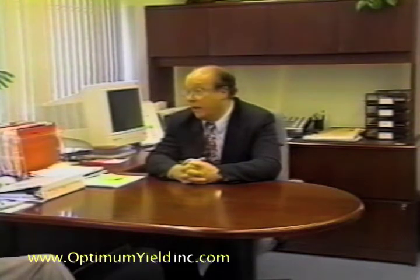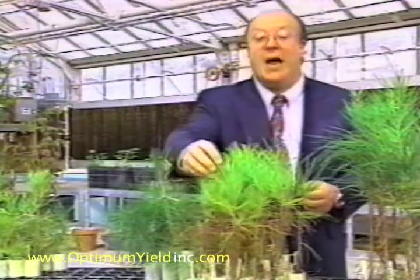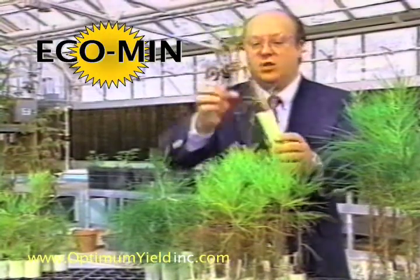Dr. Robert Brook is an environmental scientist and a professor of plant pathology and forestry at NCSU. He has been working on this particular problem for many years. Although the severity of the pollution problem has not diminished, he indicates that there are certain solutions on the horizon that show some real promise. We join him in one of the greenhouses on the campus of NCSU where an experiment was conducted on loblolly pine seedlings using a product called EcoMin. The preliminary results of the experiment are impressive.